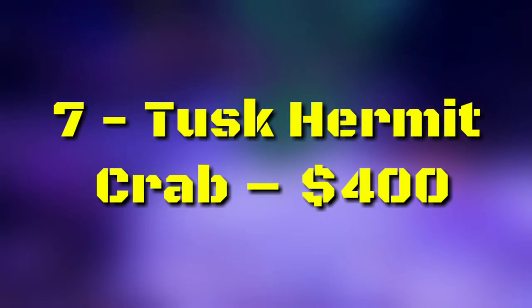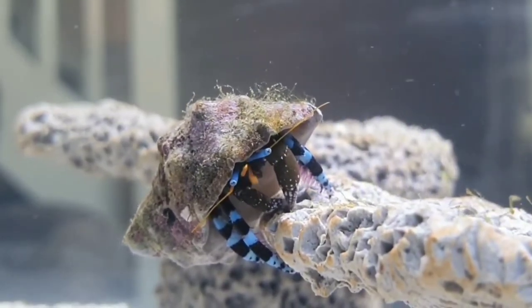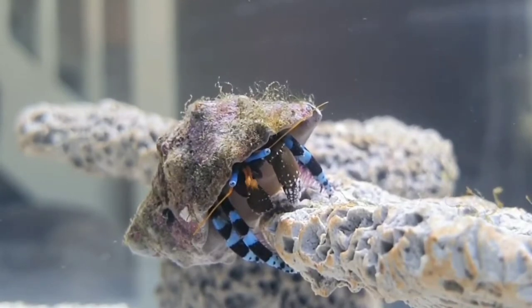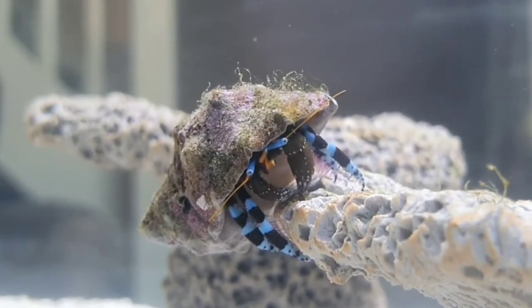Number 7: Tusk Hermit Crab, $400. The natural habitat of this crab is in the deep reef, which has made them extremely difficult to acquire. The very first Tusk Hermit Crab was sold in the US in 2014 for $400, making it likely the most expensive crab ever sold.